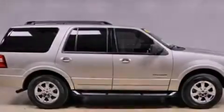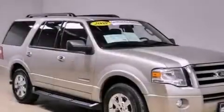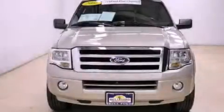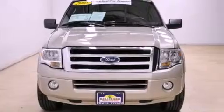Also included: cruise control, a CD player, the SecureLock anti-theft system, fog lamps, a stability control system, an anti-lock braking system, and air conditioning with automatic climate control.